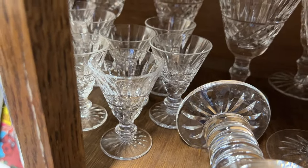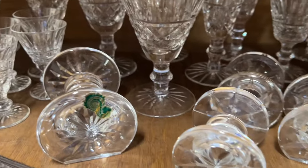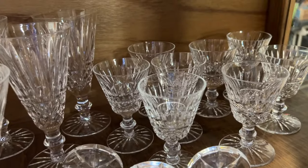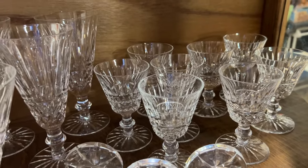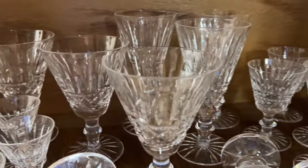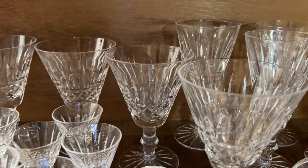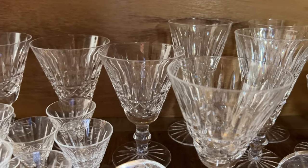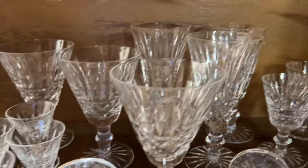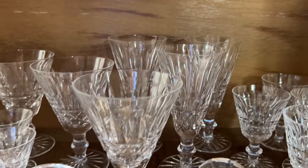We have the little tiny cordial glasses, the napkin rests — this is all part of a well-appointed table, of course. These would be a good size for maybe a sherry or a port wine. These would have been a little bit smaller than a water glass, so probably something along the line of white wine.